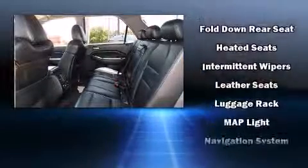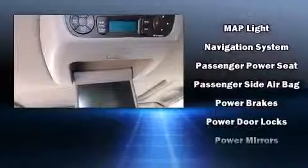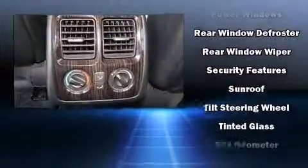Rear LCD monitors provide entertainment that your passengers will appreciate, no matter how far the drive. Acura also prioritized safety and security by including head curtain airbags, an emergency communication system, and four-wheel disc brakes with ABS.